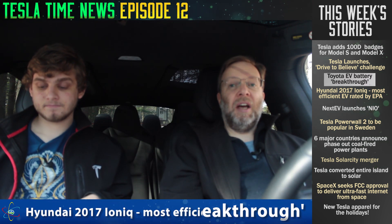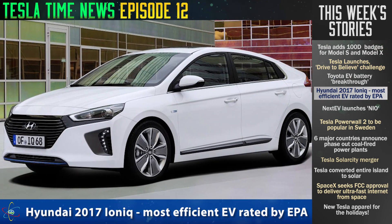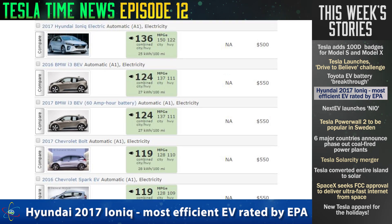What I am kind of impressed about is that Hyundai has announced their Ioniq electric car for 2017, and it's going to be the most efficient car ever rated by the EPA. This will bump BMW's i3 down a peg. It will get 124 miles of range on a 28 kilowatt-hour battery — a pretty tiny battery but decent range. Because it's so efficient, it gets 150 miles per gallon equivalent in the city and 112 on the highway, for a combined 136 miles per gallon equivalent.